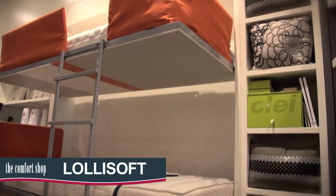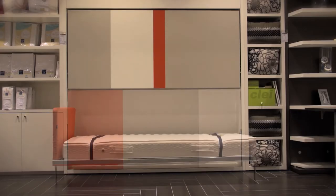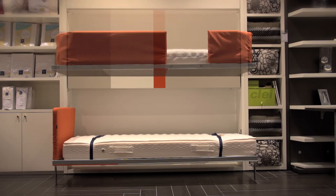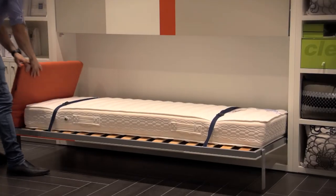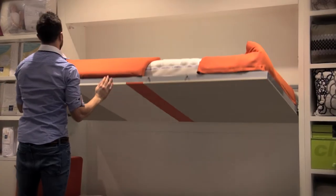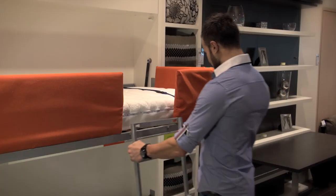The LolliSoft bunk bed provides unparalleled flexibility with two fold-out single beds that can be used individually or together. Perfect for a kids room, guest room or holiday accommodation. Easy to use and operate in a range of colours and designs, the LolliSoft includes a padded barrier and strong ladder for safety.